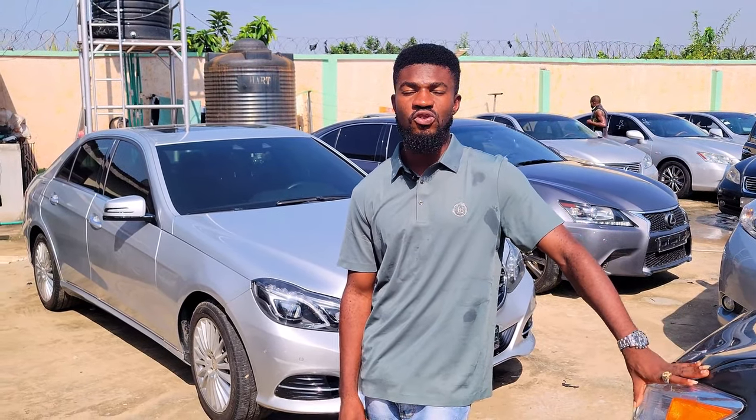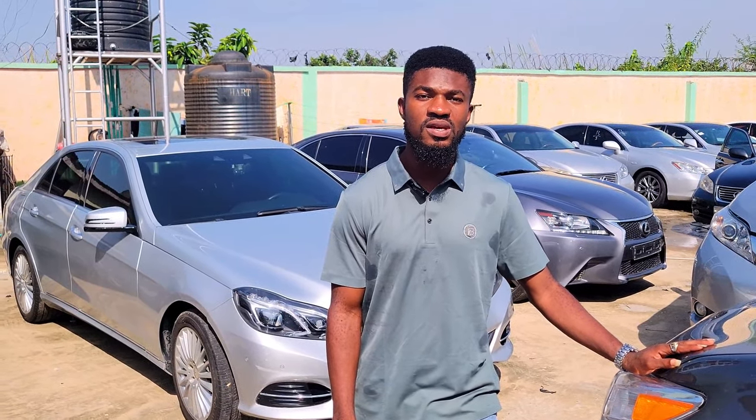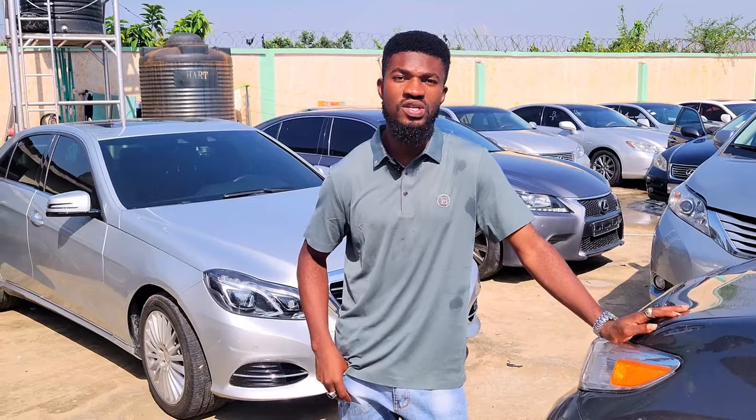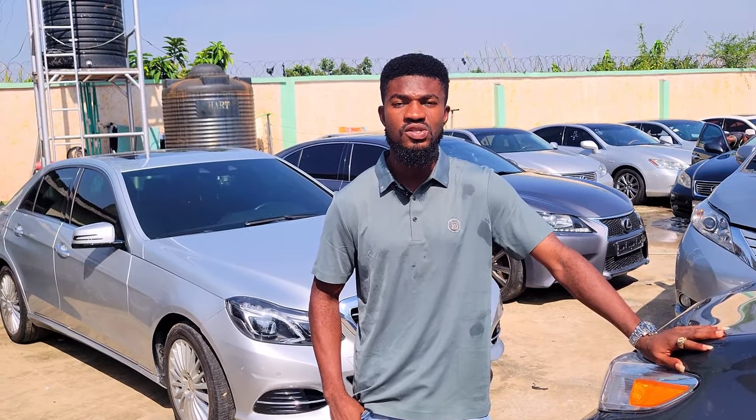If you need any of these cars, you can reach me on my phone number: 08139151162. You can also reach me on WhatsApp on that same line. My address is Alaba International, Number 26 Hazan Street. Once you come to Alaba International, just call my line and I'll come and pick you up wherever you are. Lagos, Nigeria.